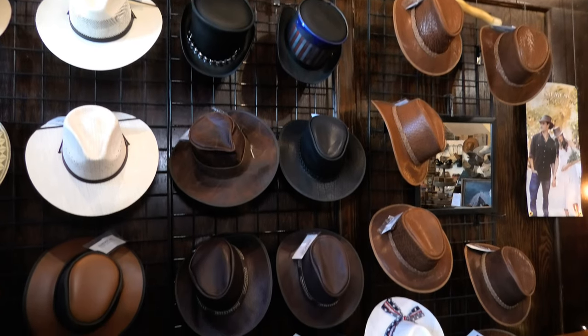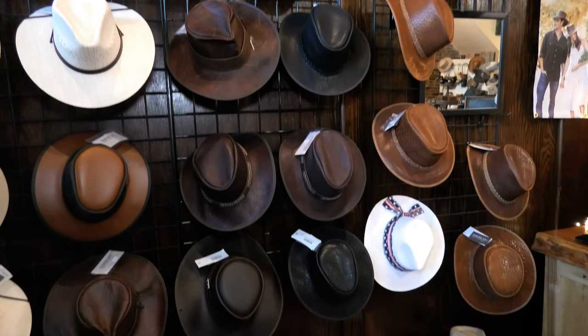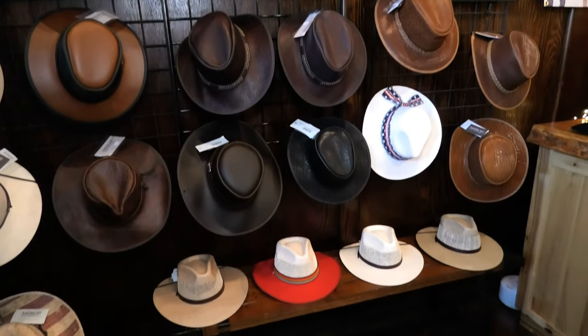First off in the store I'd like to show you our hat selection. These are made by American hat makers over in California — family owned business, been making hats for 50 years. These are all handmade and they come with a lifetime guarantee.